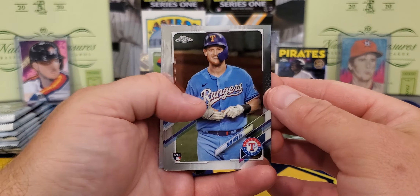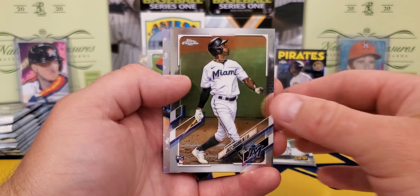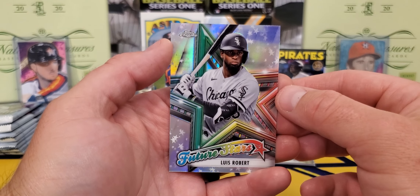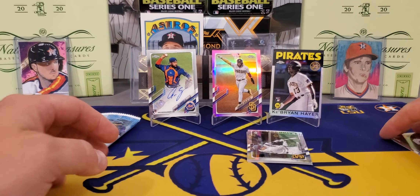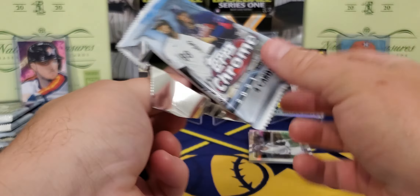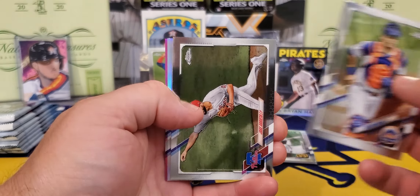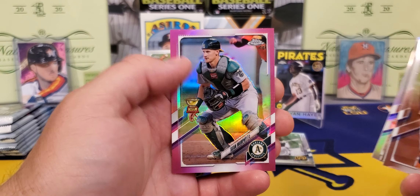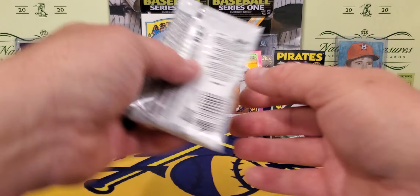There's Sam Huff, Sonny Gray, and Jazz Chisholm — I'll take that one, yes sir. And a Future Stars of Luis Robert — that's a staple every year. Nice Jazz Chisholm. What a first blaster box, y'all! Last pack: got another pink refractor of Kris Bryant, and a pink of Sean Murphy rookie cup. Not a bad first blaster, y'all — we're going into number two.